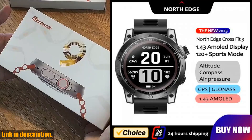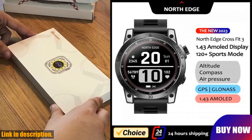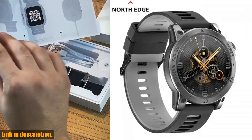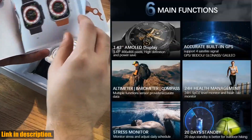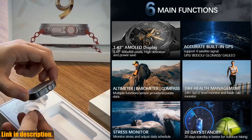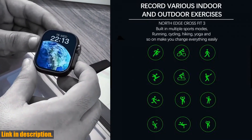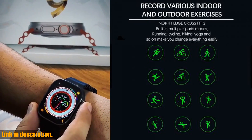Hey there, welcome back to my channel. Today, I am beyond excited to introduce you to the NorthEdge 2023 new GPS smartwatch for men. This watch is an absolute game changer and has so many incredible features that I cannot wait to share with you. First off, let me tell you about the main functions of this amazing smartwatch.